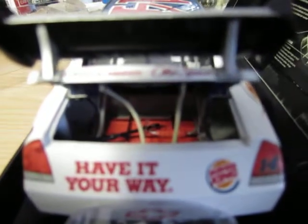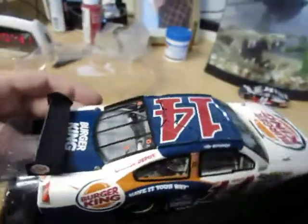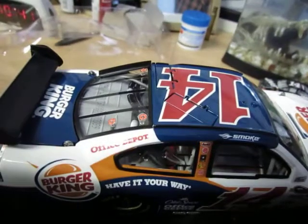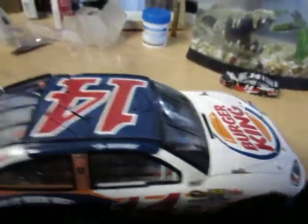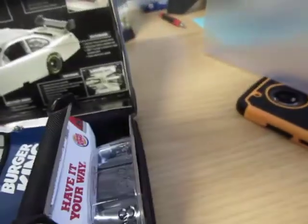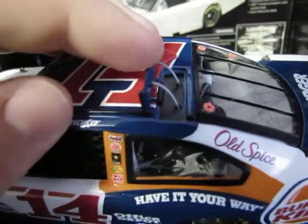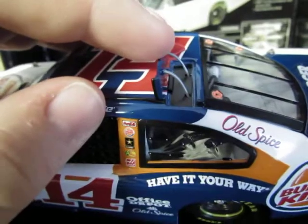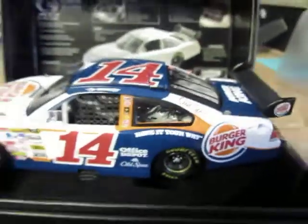Definitely some great detail on these old elites — I think they're way better than what we have now. The other side of the car is very similar, exactly the same with Burger King and have it your way. The roof flaps open too — they're a little pain to get open, but they also have tethers. Just really really great detail on these old elites.